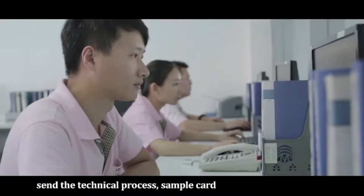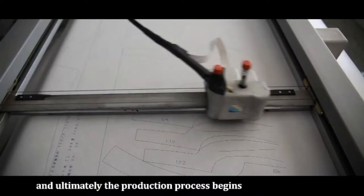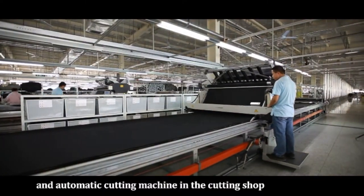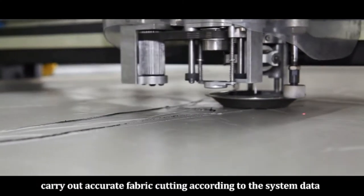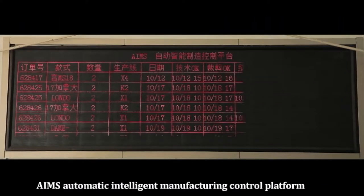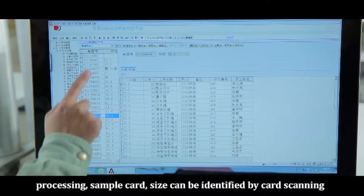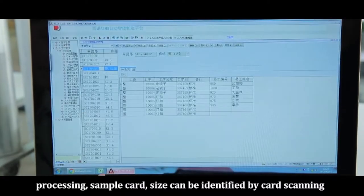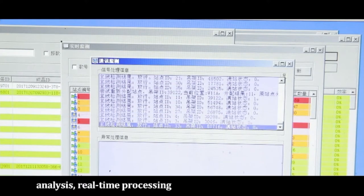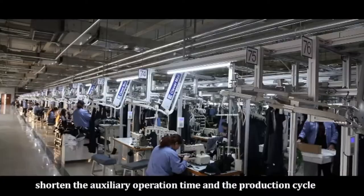The office then uploads the data, sending the technical process, sample card, and size table to the relevant departments, and the production process begins. The automatic cross-laying machine and automatic cutting machine in the cutting shop carry out accurate fabric cutting according to system data. The IMS automatic intelligent manufacturing control platform achieves paperless production — sample card sizes are identified by card scanning, and production data is collected and analyzed in real time, shortening auxiliary operation time and the production cycle.